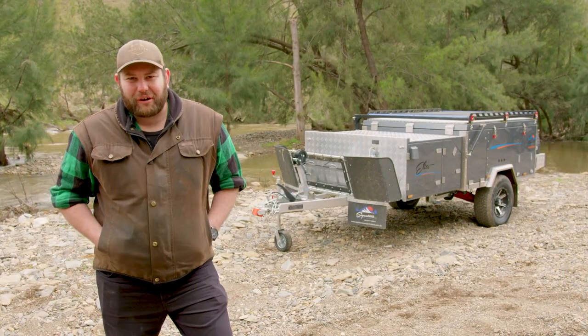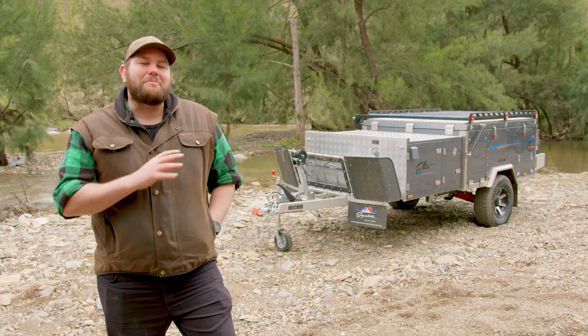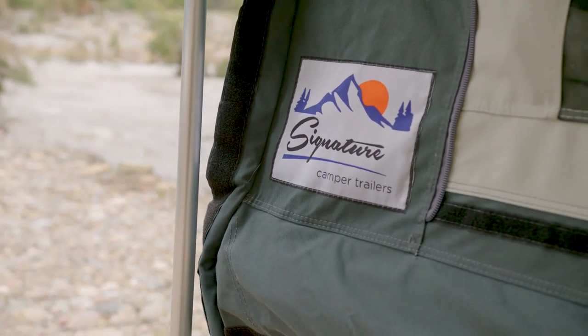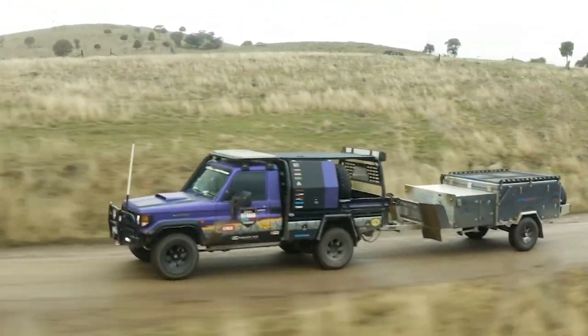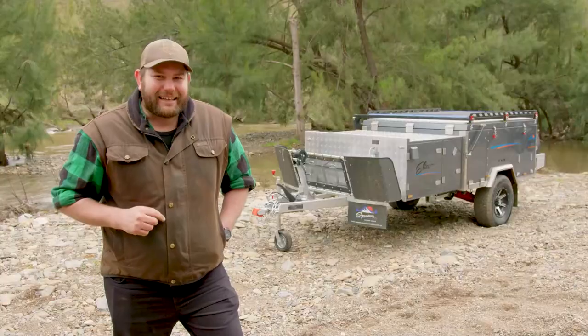I really do love a good forward fold camper trailer. I just think the overall design really hits the nail on the head for so many different types of camping. With that in mind, I thought we'd check out the most popular and the best-selling camper trailer from Signature Campers, and that is the Elite. Now the Elite is based off its big brother, the Elite X, but it's a little bit smaller, a little bit more lightweight, a bit more nimble, but still jam-packed full of features.